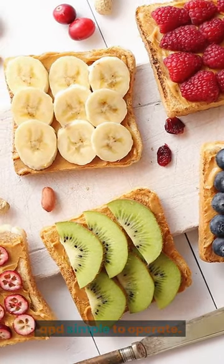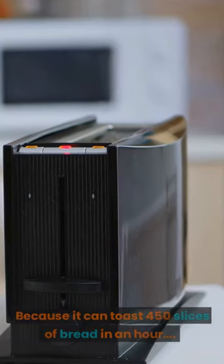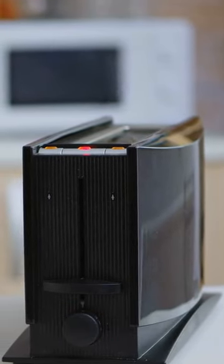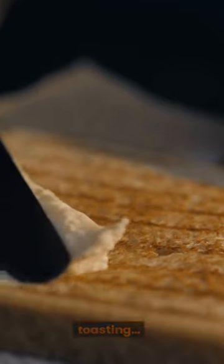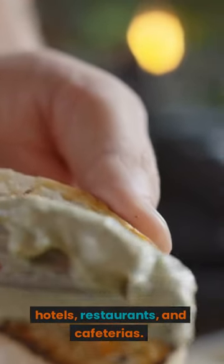The Waring Commercial CTS-1000 Conveyor Toaster can toast 450 slices of bread in an hour, making it ideal for toasting huge volumes of bread in hotels, restaurants, and cafeterias.